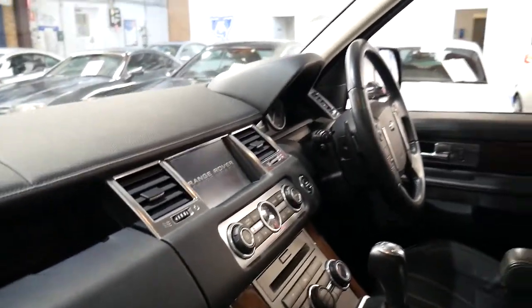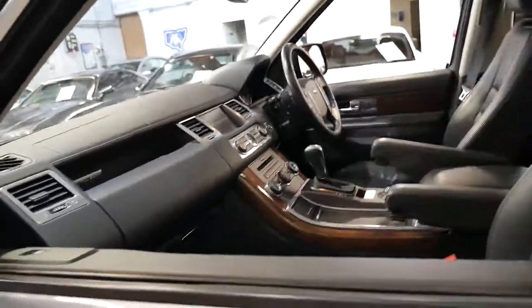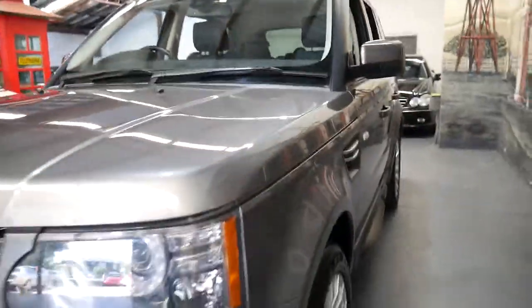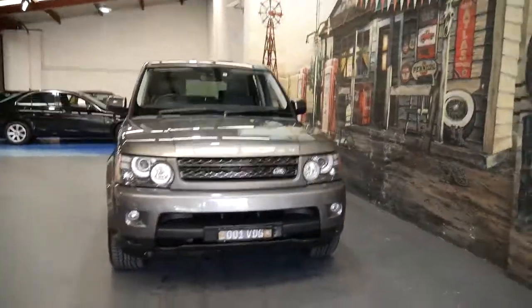If I was buying a Range Rover Sport I would buy the 5-litre V8 because of the reliability. For me, when I think Range Rover, I think V8, petrol, great sound, performance. I don't think diesel, slow, rumbly. That's just my opinion.